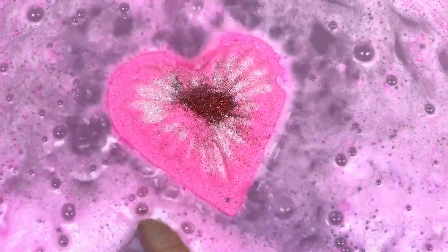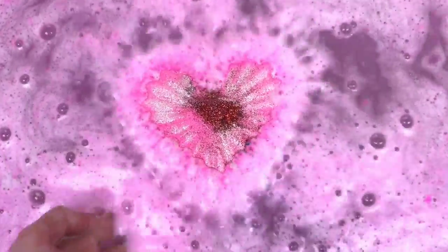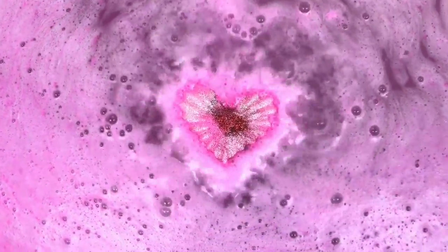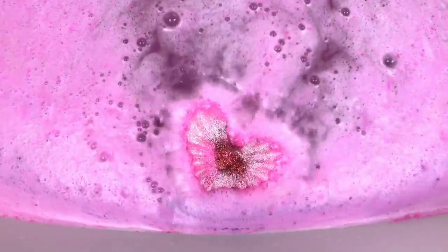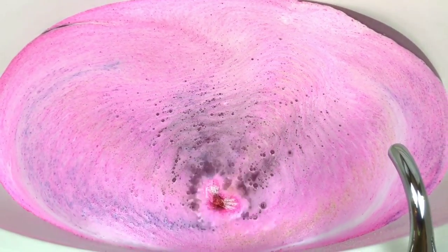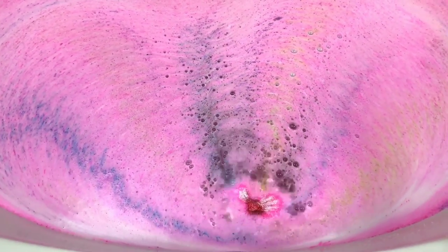I'm thinking this is going to be pretty colorful. Okay, I'm going to let it go — oh God, it's so pretty! Oh my goodness. These big ones that float just amaze me, I love them. Oh, look at the colors! Let me get in a little bit closer. Oh my God, y'all — it's like a Valentine's Day rainbow. Oh wow, it's so pretty!